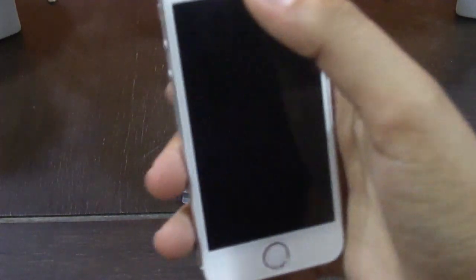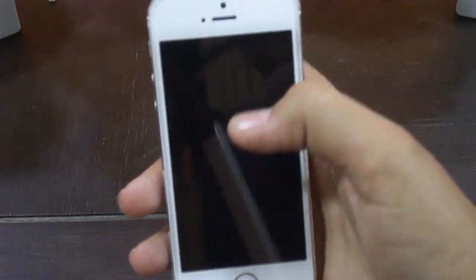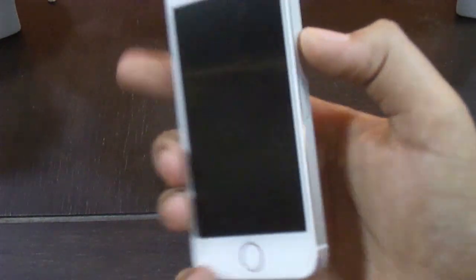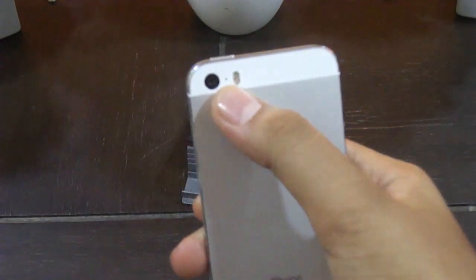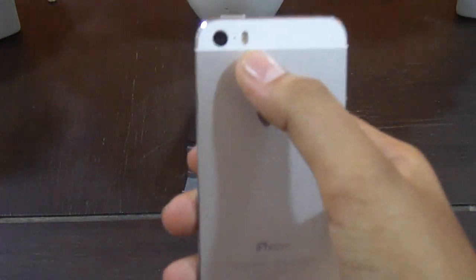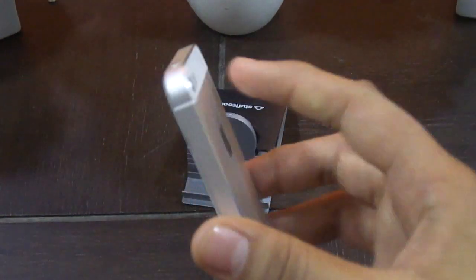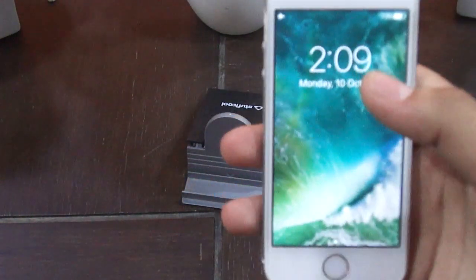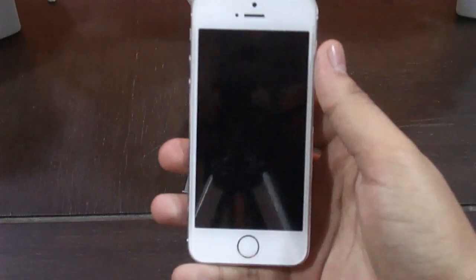Starting with the camera — the front cam is 1.2 megapixels. You have Touch ID, which was the first iPhone to have that. The back camera is 8 megapixels with a noise cancellation microphone and a dual-tone LED flash. On the side you have the mute and ring button, volume buttons, and the power button on the top. The phone has 1GB RAM and a dual-core processor with the A7 64-bit chip.